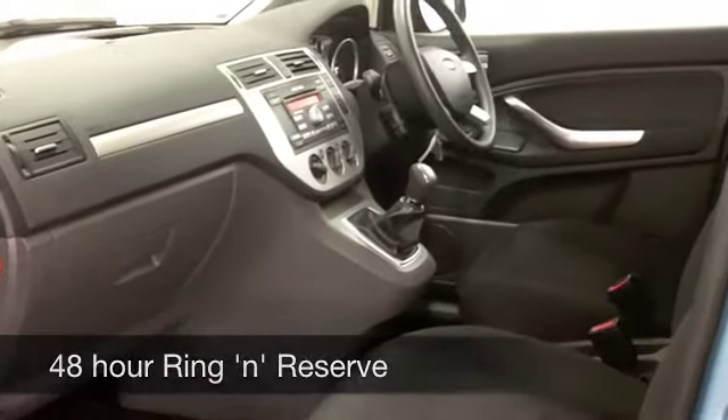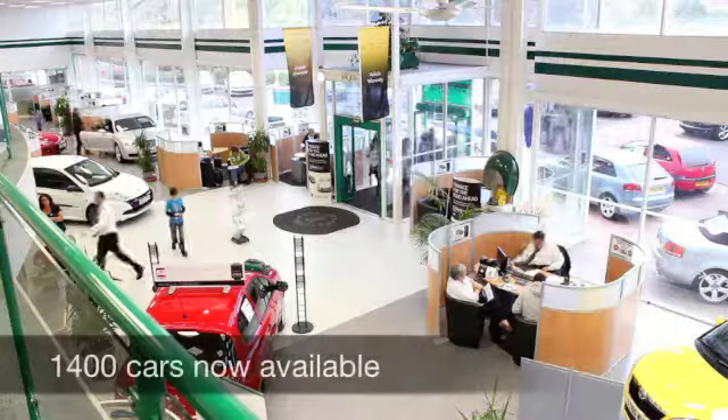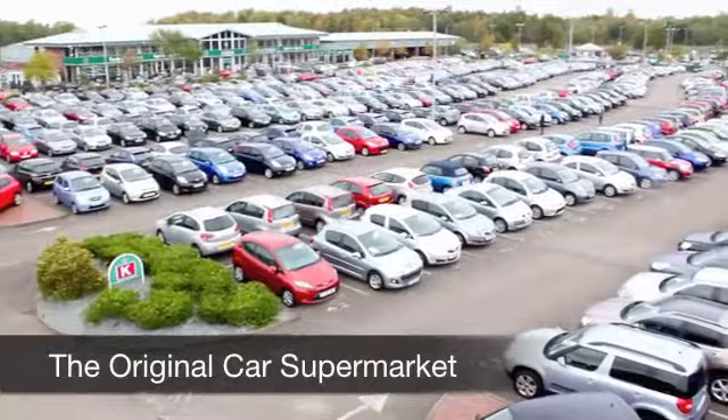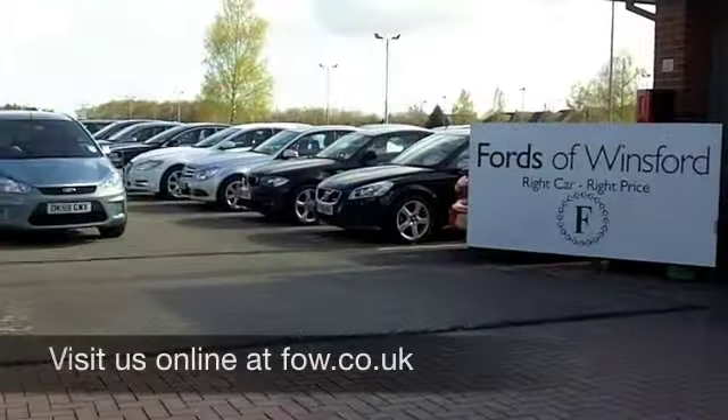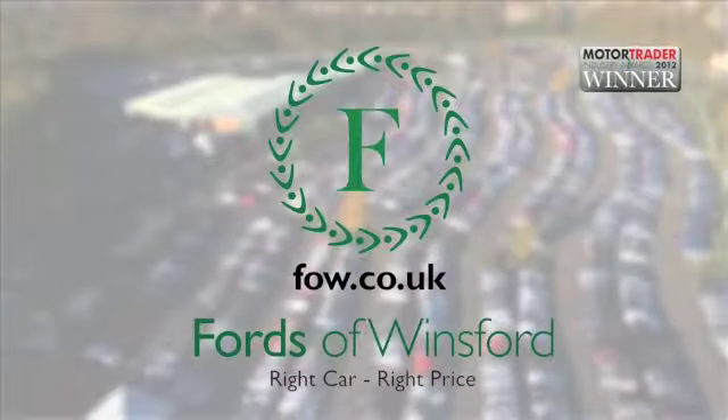If you'd like to part exchange your existing car or if you need finance organising, no problem at all. Come on down, we can talk you through all the options with no obligation. How about a test drive? Ring and reserve and discover this great car for yourself at Fords of Winsford.